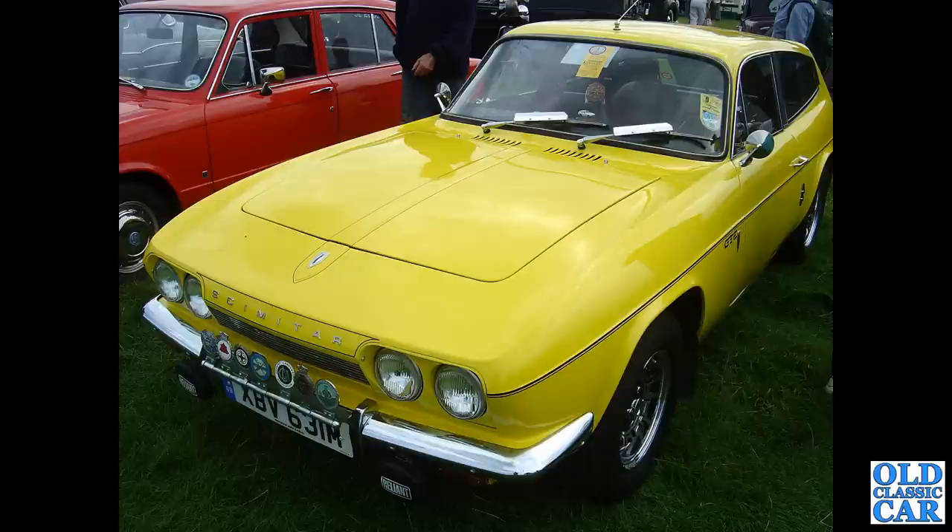And rounding out this collection of yellow classic cars, we have an M-registration Reliant Scimitar GTE SE5A, powered by the 3-litre Ford V6. That Reliant Scimitar rounds out this collection of 100 photos of yellow classic cars.